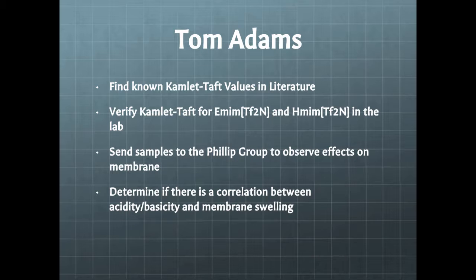I went in and looked up all the prior knowledge of Kamlet-Taft values with regard to ionic liquids, and I picked out two: E-MIM and H-MIM — those are the short abbreviated names. I then sent samples to the Philip group to observe the effects of these ionic liquids on the membranes that they make, to determine if there's some sort of correlation. And that's what we're going to emulate or simulate in the classroom.